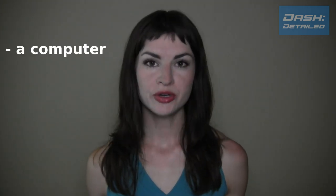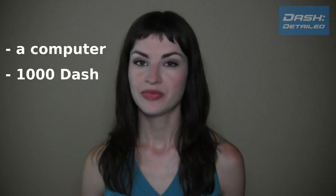masternodes are becoming a more attractive investment option for those who would like to get returns within the cryptocurrency space. So let's get started. What do we need? Well, a computer and a thousand Dash. And if you don't have a thousand Dash, wait till later in the episode — that will be for you.